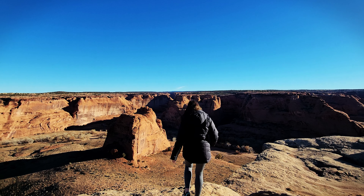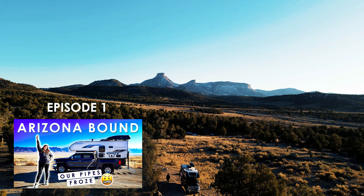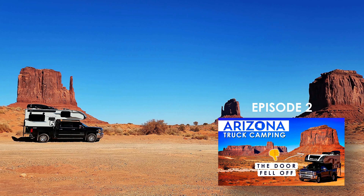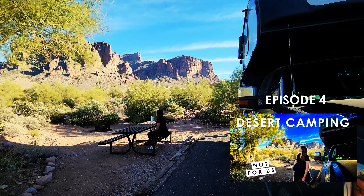Coming up next: we're exploring Canyon de Chelly National Monument and starting our long drive back home to Colorado. That's also where I'll be sharing our complete expense recap for the entire trip — comparing what we actually spent to what we think we would have spent without the truck camper and without dining out. It's going to be very interesting.